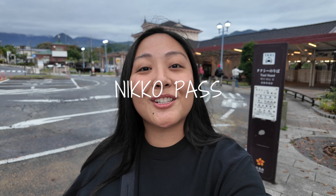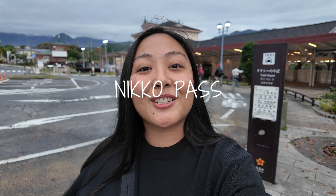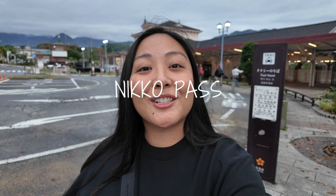Nikko Pass — I highly recommend grabbing one because this pass will be your main mode of transportation getting around Nikko. Depending on what you want to see or do, there are two types of passes to choose from. One is the Nikko World Heritage Area Pass. This covers a round-trip train ride from Tokyo (Shinkansen not included), unlimited bus rides in Nikko, and train rides between Nikko and Kinugawa Onsen area. This is valid for two consecutive days.